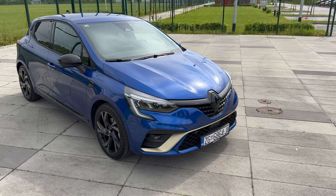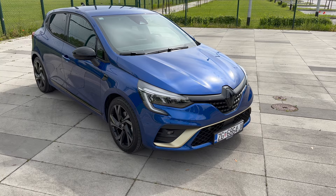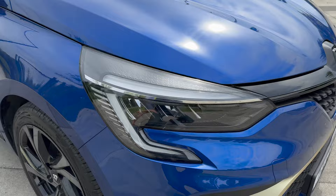It looks like the RS Line but this is the E-Tech Engineered with the strongest horsepower version. Let's come a little bit closer and check the details. I love the creases - I really love the Clio in general, it's a very stylish and aerodynamic-looking car. I've already reviewed the LPG model so I'm just going to run through the differences.